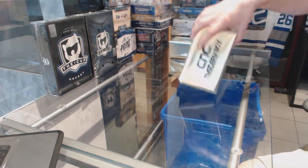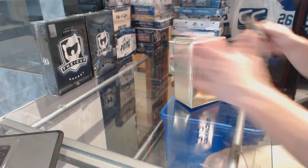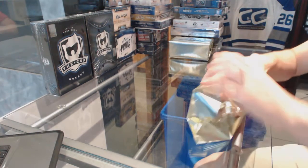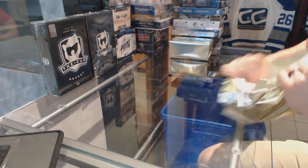Here we go. CNC group rake number 6436. We're going to start with the two gold CNC VIP Mystery Boxes.